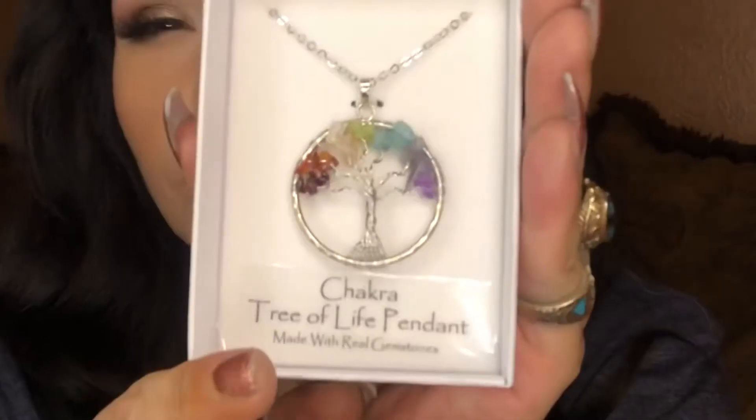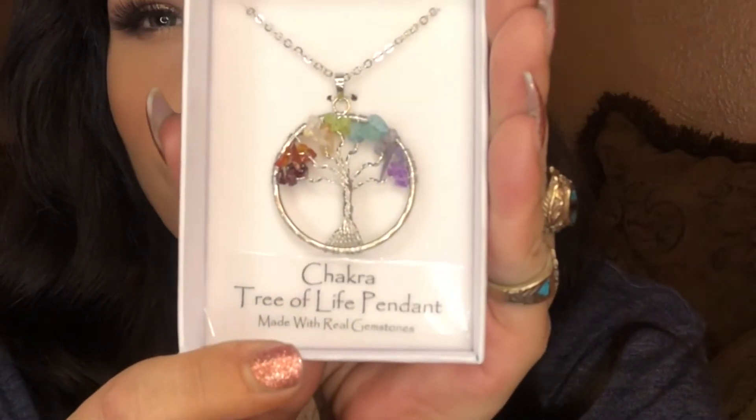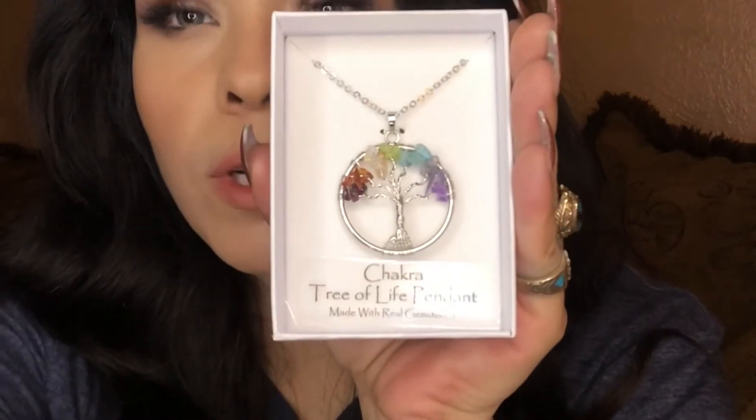When I told you that we went to Old Town, I wanted to show you what I got from there. I got this really cool necklace. I got it from a store called Warpath, and it was only $7.50 — very inexpensive. It is a chakra necklace, and it's the tree of life. It says 'made with real gemstones and a tree of life.' Isn't that so beautiful? I'm really excited to wear this.